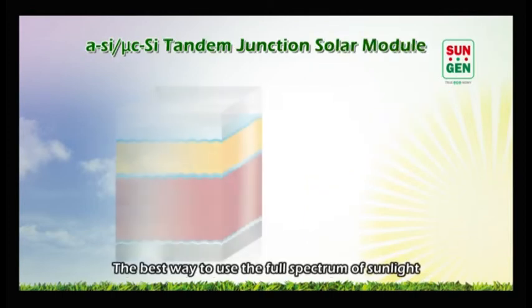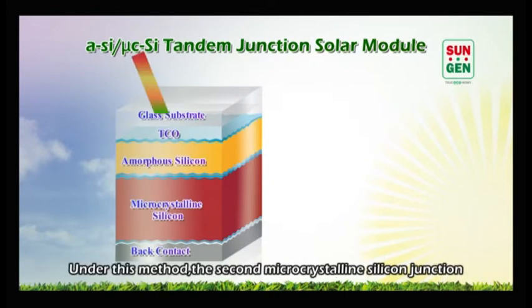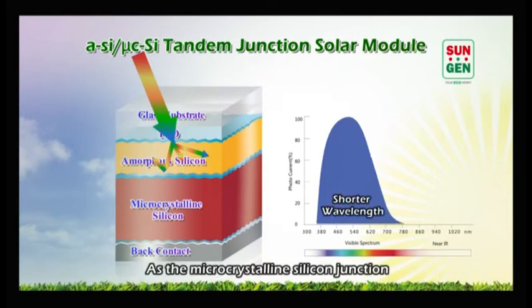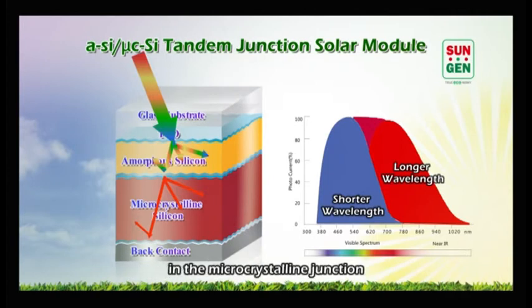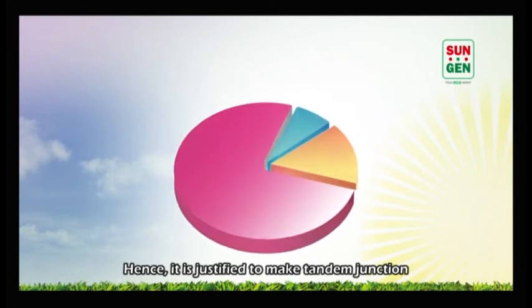The best way to use the full spectrum of sunlight is to produce tandem junction products. Under this method, the second microcrystalline silicon junction exhibits a different band gap to the first amorphous silicon junction. As the microcrystalline silicon junction works on the longer wavelength range of sunlight, it will penetrate the first amorphous silicon layer and produce meaningful photoelectrons in the microcrystalline junction. Hence it is justified to make tandem junction. This is the major trend in the world of thin film.